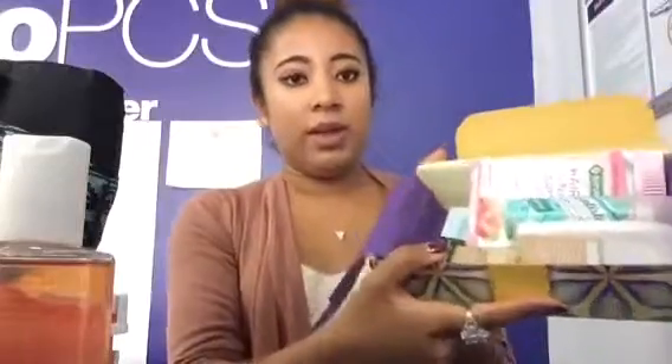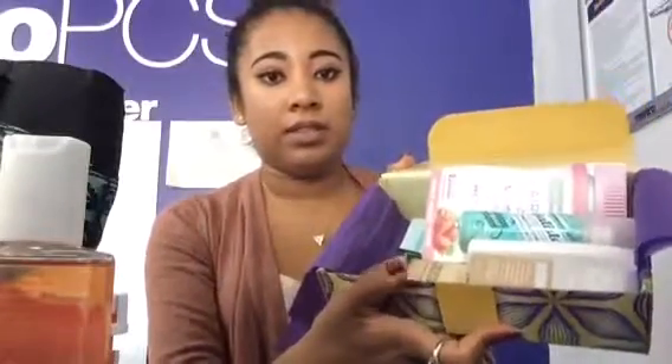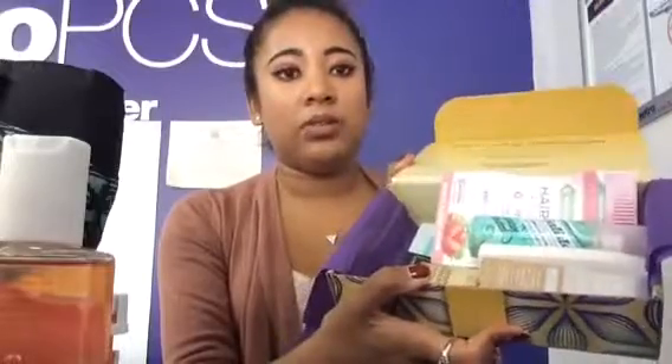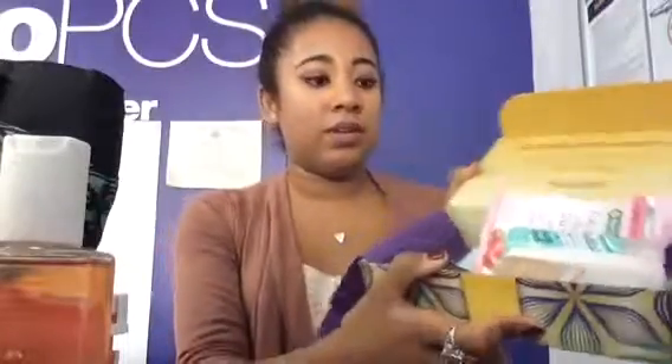It looks like this — you get quite an amount of items for $5. The $5 is for the shipping, so technically you kind of get these items for free. And this is just to help you discover new products.